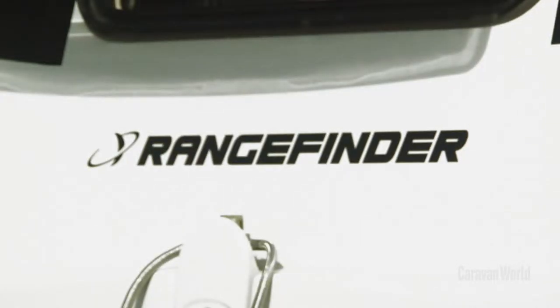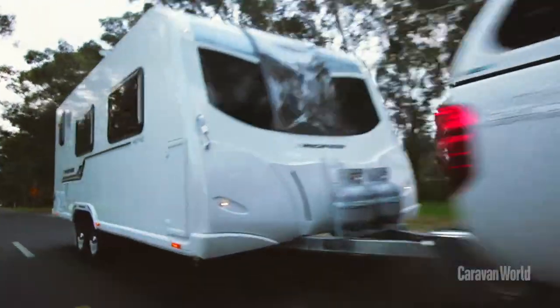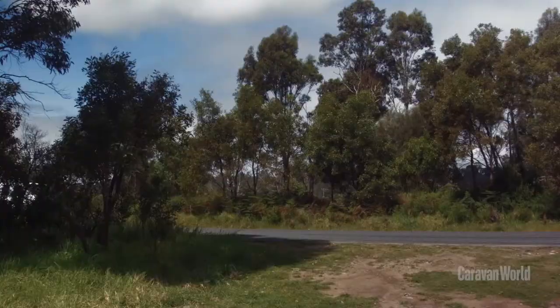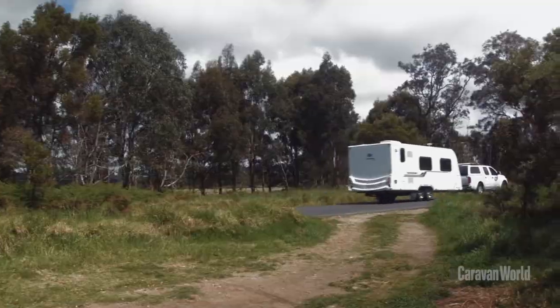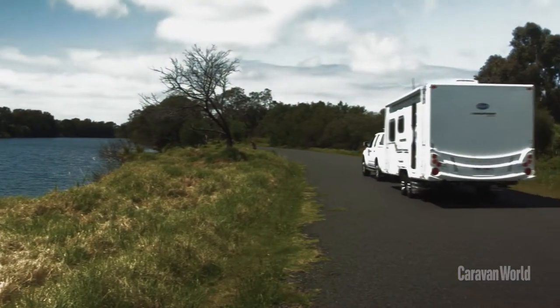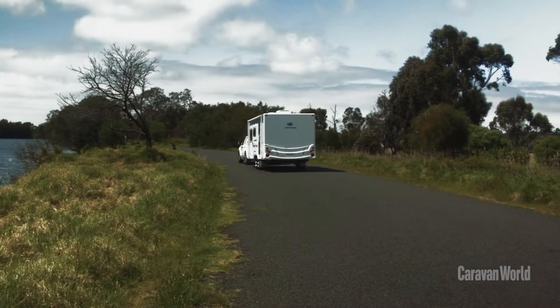If you're in the market for a caravan that costs between 50 and 65k, take a look at the Bailey Rangefinder Astro. The van has a tare of 1,800 kilos. Considering the amount of equipment that the van has and the overall size of the van itself, that is super lightweight. Lightweight, spacious vans — that's a hallmark of Bailey caravans and the company's really developing a reputation for quality.